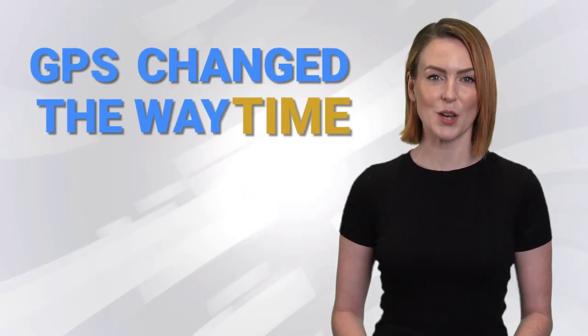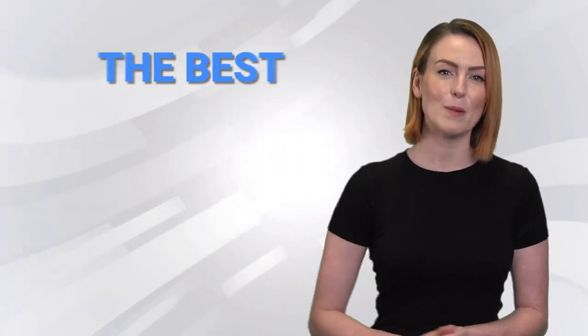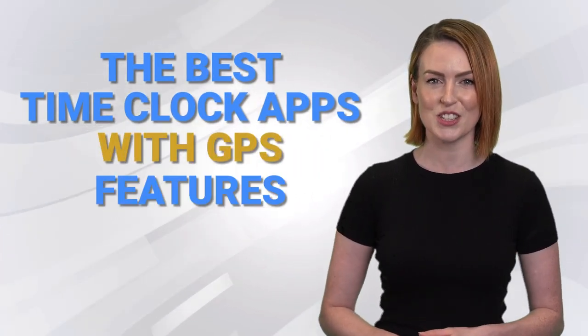GPS changed the way time clock apps work for workers and businesses alike. Here are the best time clock apps with GPS features to try today.